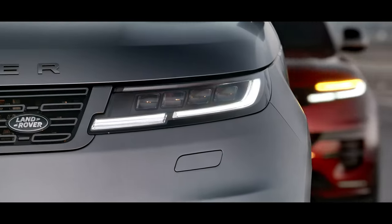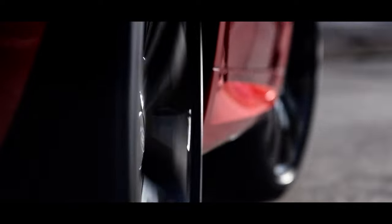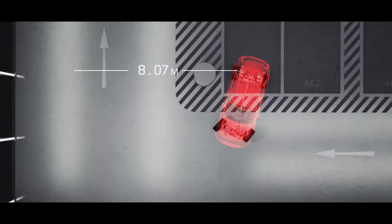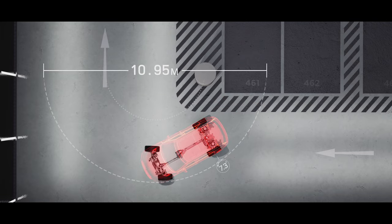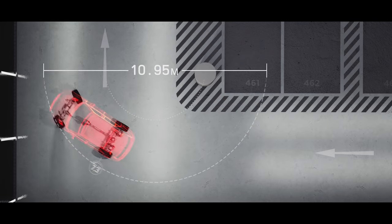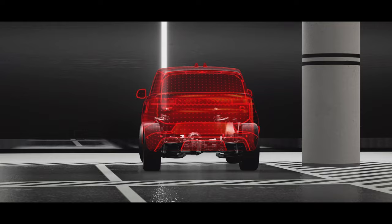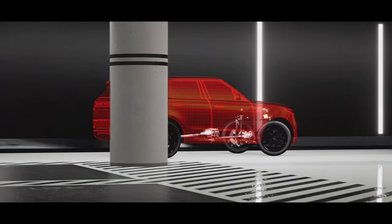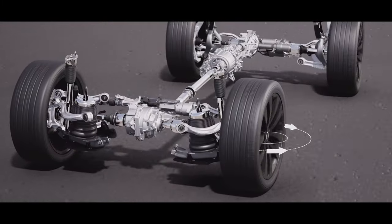All-wheel steering turns the rear wheels by up to 7.3 degrees. At low speeds, the rear wheels turn in the opposite direction to the front wheels, reducing the turning circle to less than 11 meters — comparable to a compact family hatchback — ensuring easy progress around obstacles and making the vehicle easy to park and more maneuverable in cities.